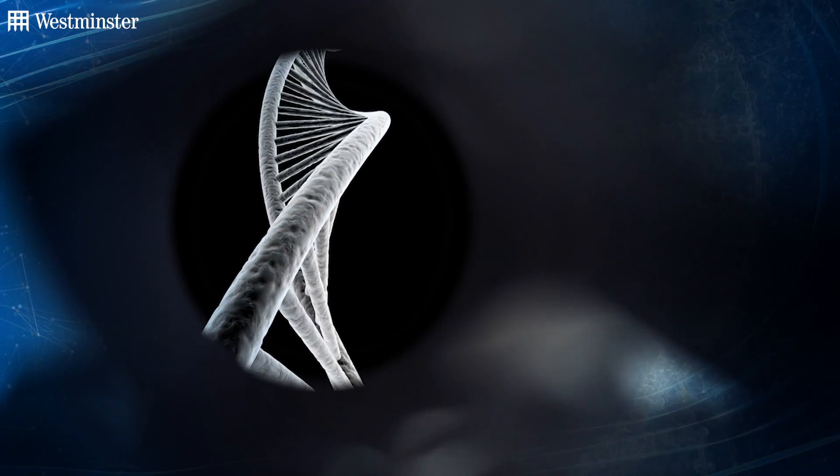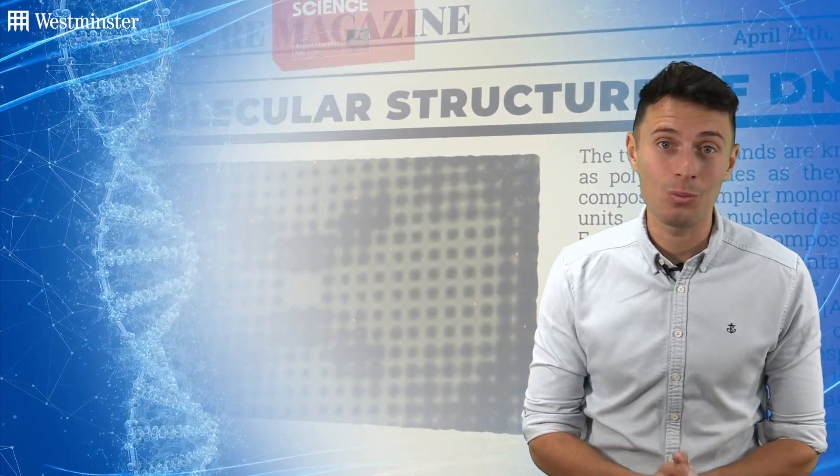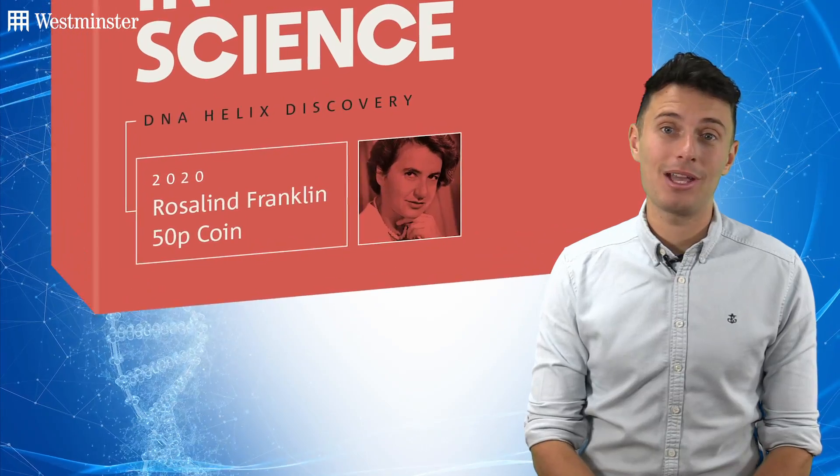Unfortunately, a colleague of Franklin's showed Photograph 51 — which is primary evidence for the new understanding of the DNA structure — to James Watson, who went on to publish a paper in Nature with Francis Crick on the structure of DNA, using Photograph 51 as evidence, without any credit to Rosalind Franklin.